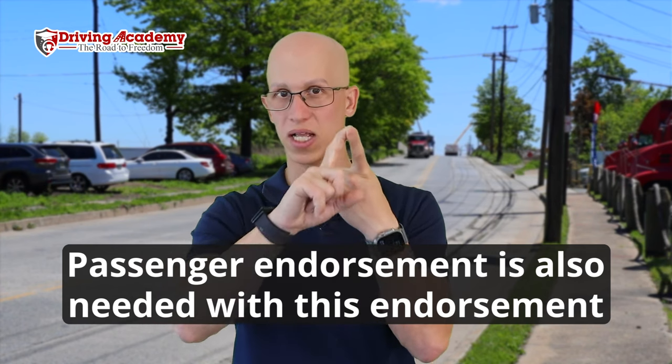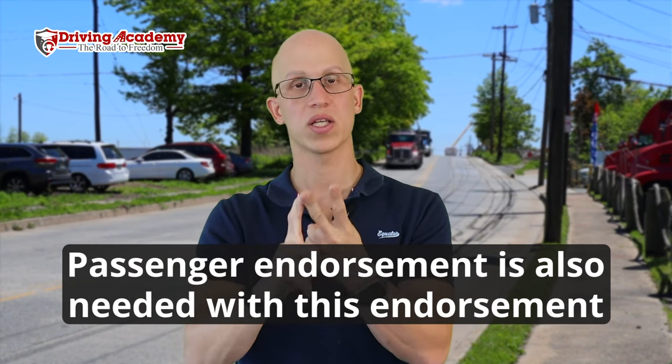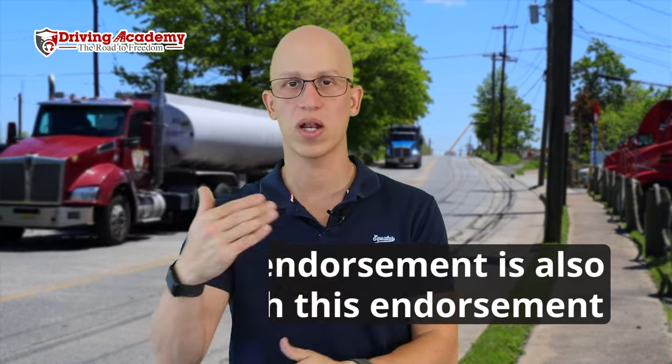To get a school bus endorsement, you actually need two endorsements: passenger and school bus. The good news is if you pursue them at the same time, you don't have to go through the whole process twice. You'll need to attend a school that offers ELDT school bus endorsement training — we offer this at all our locations. Complete the course, score 80% or better on the ELDT test, then take the written test at the DMV. Once you pass, the school bus endorsement is on your permit and you're ready for the road test.